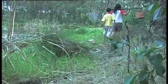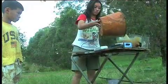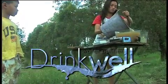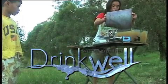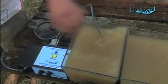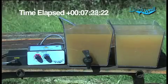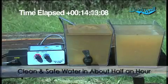Now there's a small, powerful solution that is so simple even a child can use it. With Drinkwell, clean and safe water can be made available to everyone. Simply place the plate set into the polluted water and press the button. In about 30 minutes, water that would have killed is clean and safe to drink.